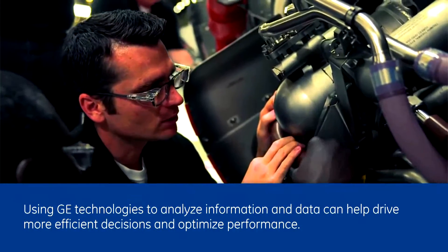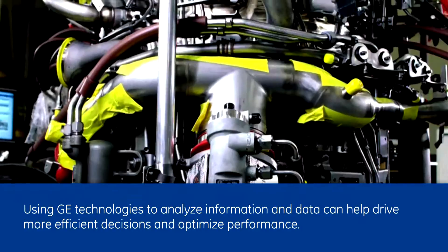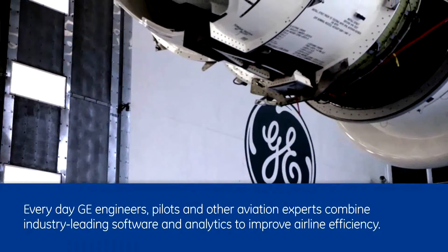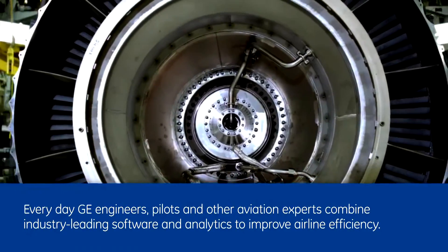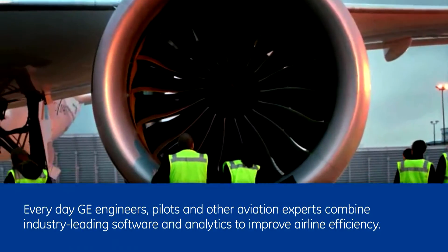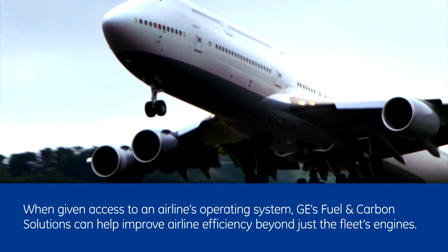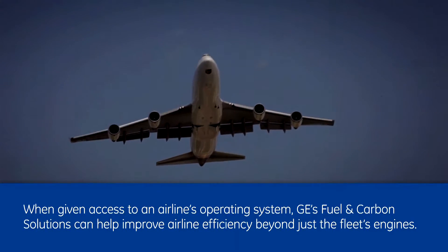Using GE technologies to analyze information and data can help drive more efficient decisions and optimize performance. Every day, GE engineers, pilots, and other aviation experts combine industry-leading software and analytics to improve airline efficiency. When given access to an airline's operating system, GE's fuel and carbon solutions can help improve airline efficiency, beyond just the fleet's engines.